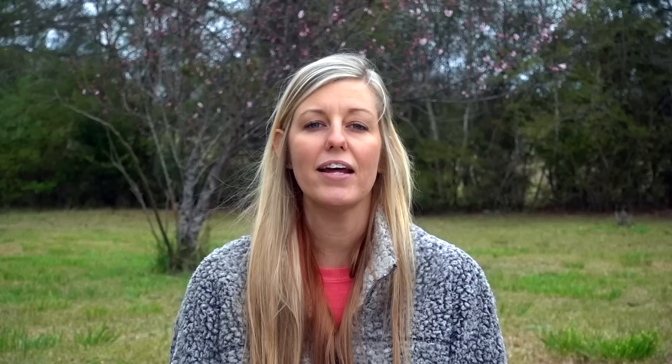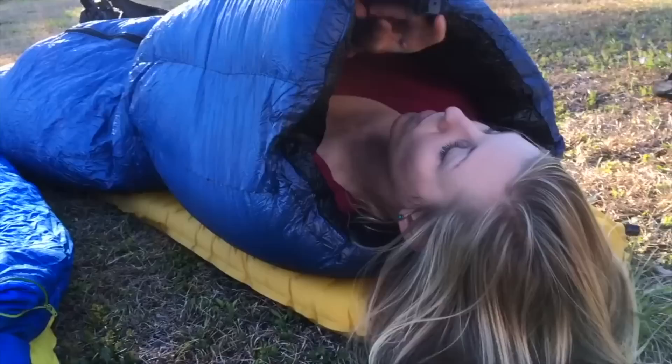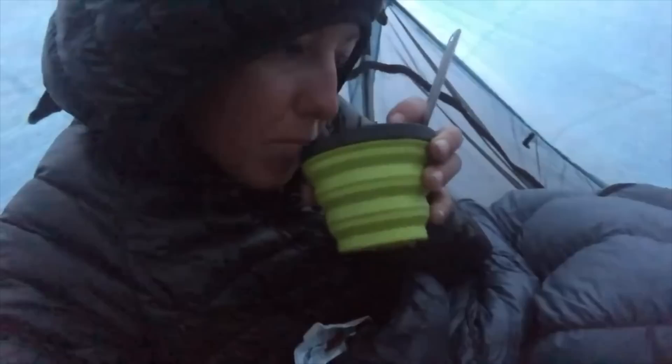Another thing you might notice is that some sleeping bags have hoods and others are hoodless. The hood keeps your head warm while you sleep. This is nice if you're a back sleeper, but if you toss and turn you might feel somewhat suffocated by the hood because it can flip around and cover your face. On the PCT and CDT I opted for a hoodless sleeping bag to avoid that and to save weight. Instead I slept with a beanie or used the hood of my puffy coat. They also sell down hoods separately, so you can opt for that and still save weight compared to a full hood on the bag.